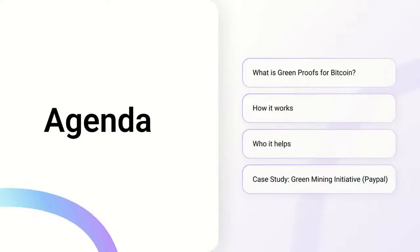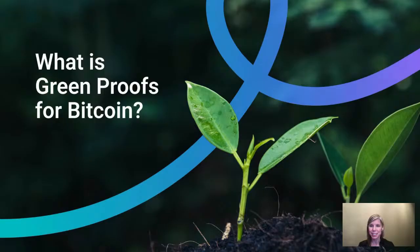One of the products I've been involved with over the last year is called Green Proofs for Bitcoin. In today's session, I'd like to share some more detail about what this product is, how it works, who it helps, and some information about a recent collaboration that we've been working on and that we are extremely excited about. So let's jump in.